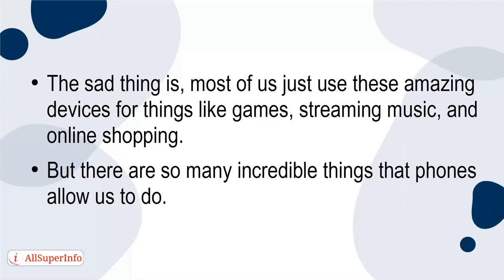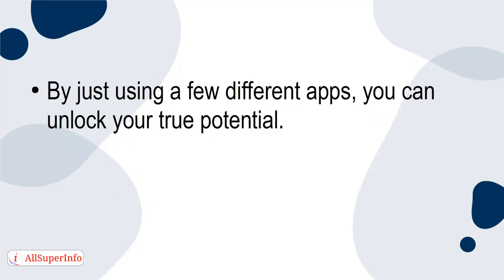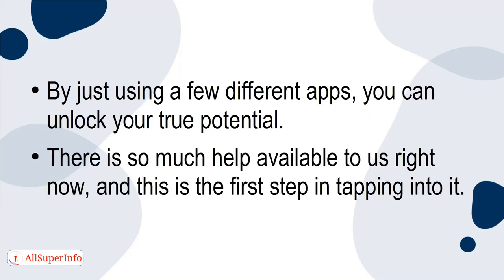But there are so many incredible things that phones allow us to do. You can use technology to better yourself, instead of scrolling mindlessly on apps like Instagram. By just using a few different apps, you can unlock your true potential. There's so much help available to us right now, and this is the first step to tapping into it.